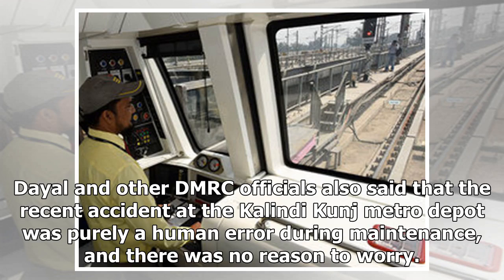Dayal and other DMRC officials also said that the recent accident at the Kalindikunj Metro Depot was purely a human error during maintenance, and there was no reason to worry.